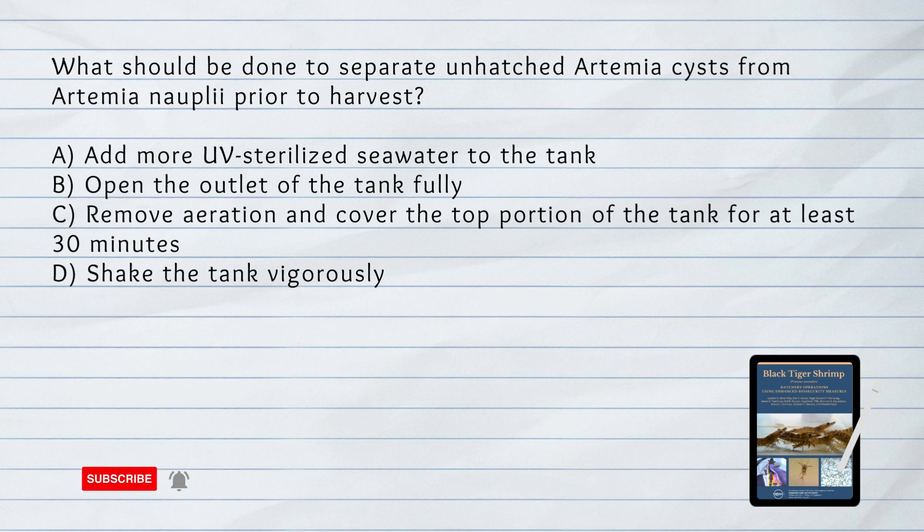What should be done to separate unhatched artemia cysts from artemia nauplii prior to harvest? A. Add more UV-sterilized seawater to the tank. B. Open the outlet of the tank fully. C. Remove aeration and cover the top portion of the tank for at least 30 minutes. D. Shake the tank vigorously. Answer: C. To separate unhatched artemia cysts from nauplii, aeration is removed and the top portion of the tank is covered for at least 30 minutes.